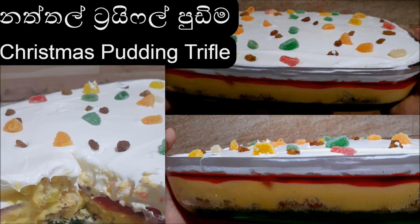Today we are going to have a Trifle Pudding for Christmas Pudding Trifle.